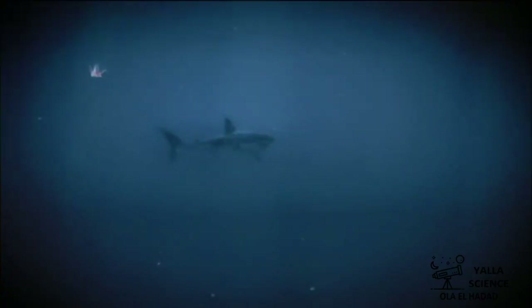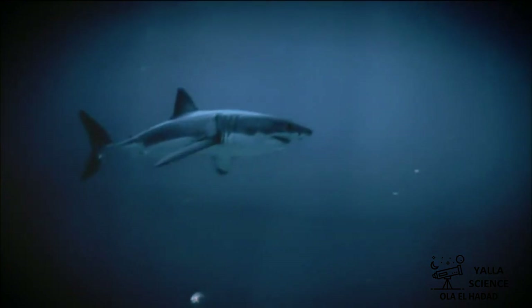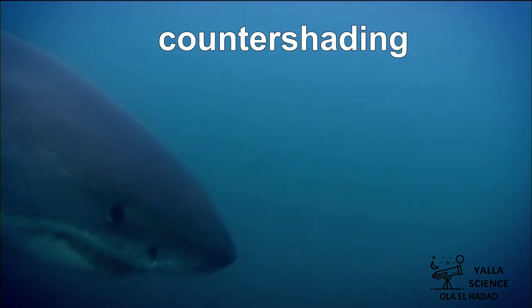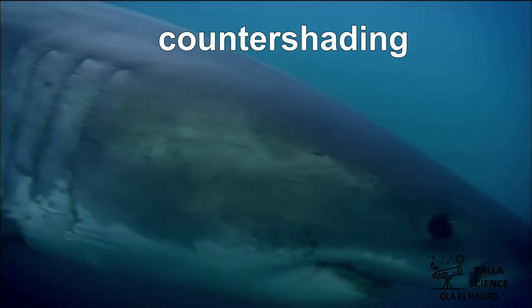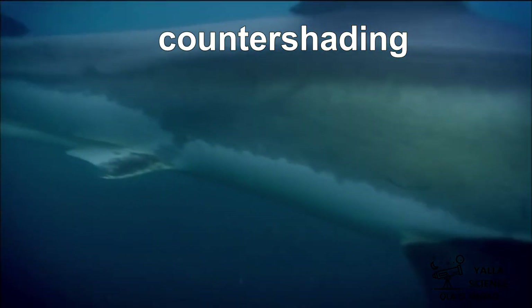Do sharks have camouflage? Yes. It's a camouflage strategy called countershading. It's one of the structural adaptations of the bull shark. They can sneak up on prey using countershading, where it has a dark back and white belly.